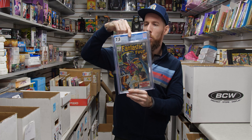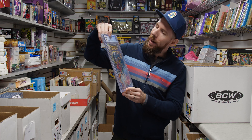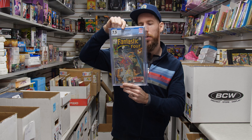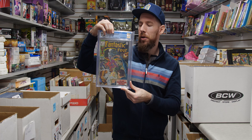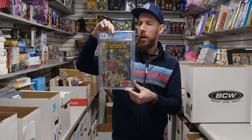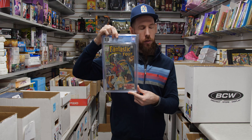We've got Fantastic Four 94 from 1970 — 7.5 white pages, which is awesome. First appearance of Agatha Harkness. This book exploded because of WandaVision, then dipped off a bit, and has kind of picked up again. Definitely a bit of a spec book, but also a great Fantastic Four key.